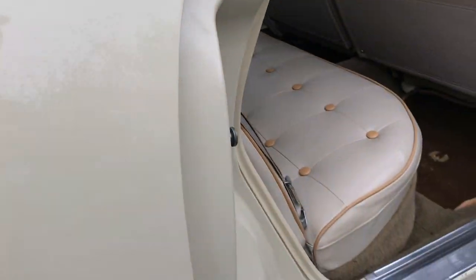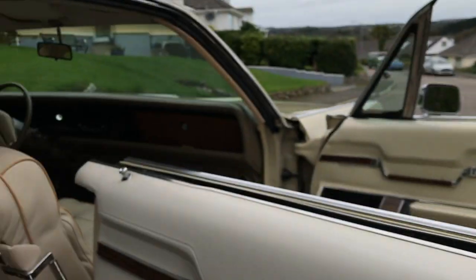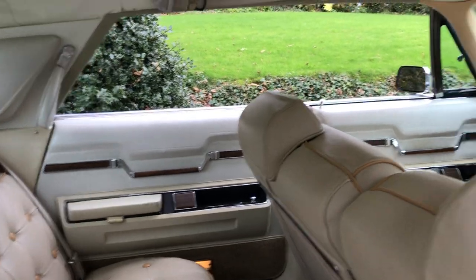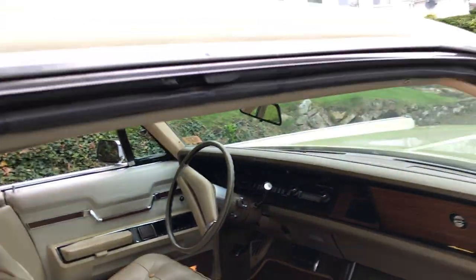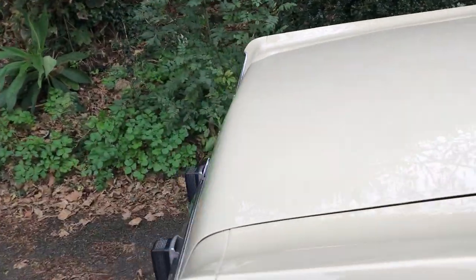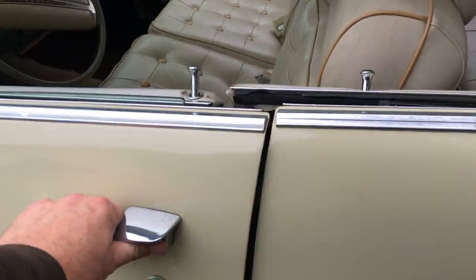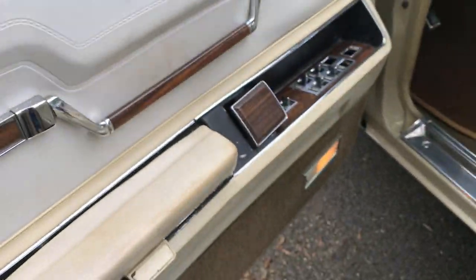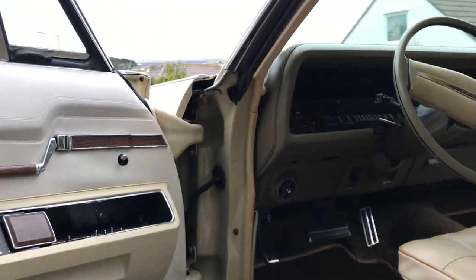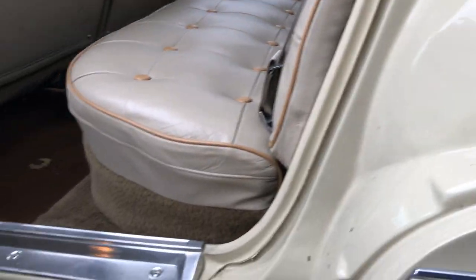The door shuts are perfect. Near perfect here as well. The back seat is absolutely mint. Same here — a little bit more mark on that door card, but absolutely immaculate overall. Door shuts, rubbers — same again, door shuts immaculate.